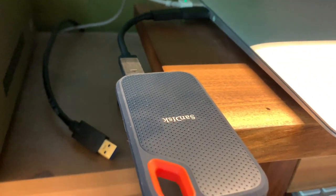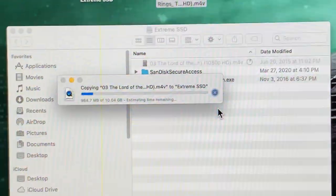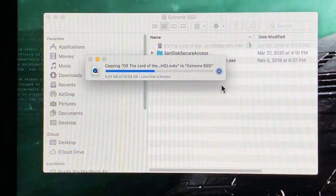Here you can see that SSD speed in action. A 10 gigabyte file copied to the drive in what works out to be just under 20 seconds.